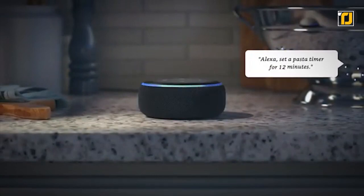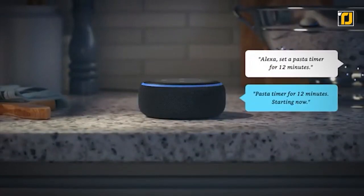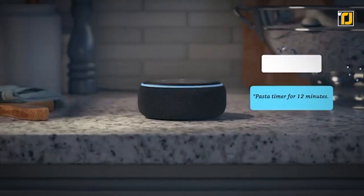You can even ask Alexa for music, news, trivia, scores, weather, alarms, kids' rhymes, and stories.